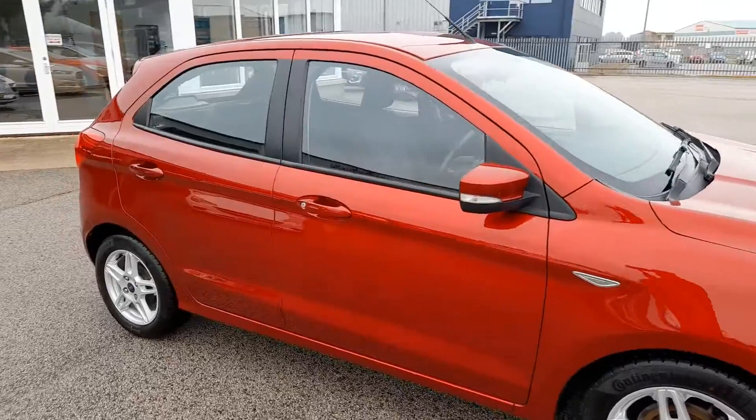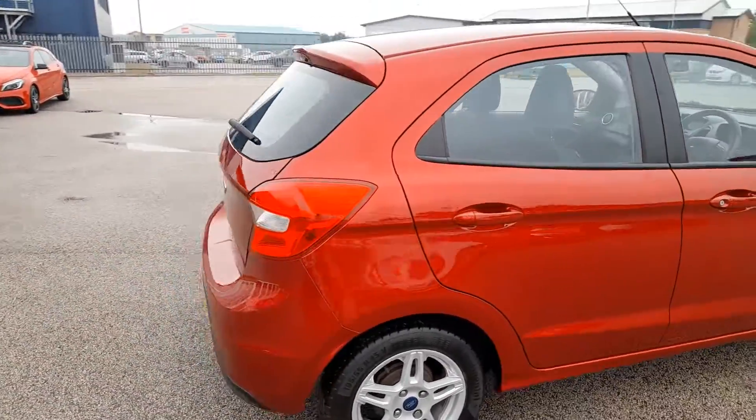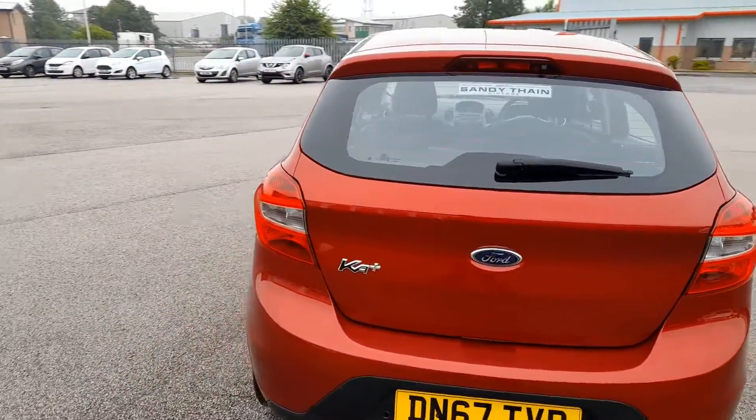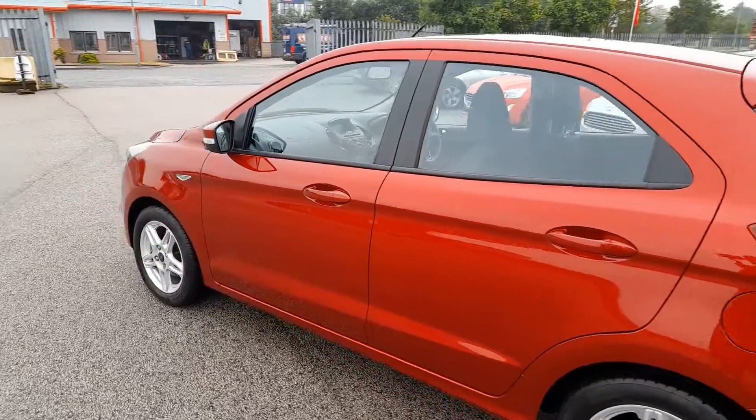For nearly new and top quality used vehicles, remember the name — Sandy Thain Car Sales. Remember the name, Sandy Thain. Sandy Thain's better than ever, come in and buy your next car.